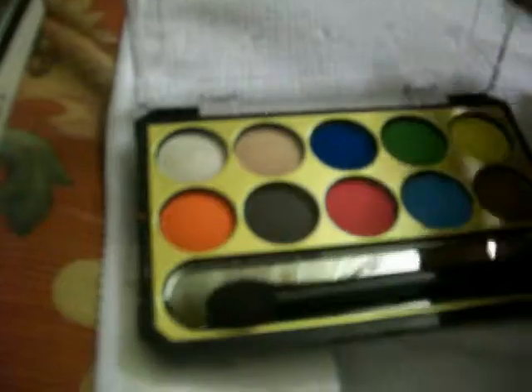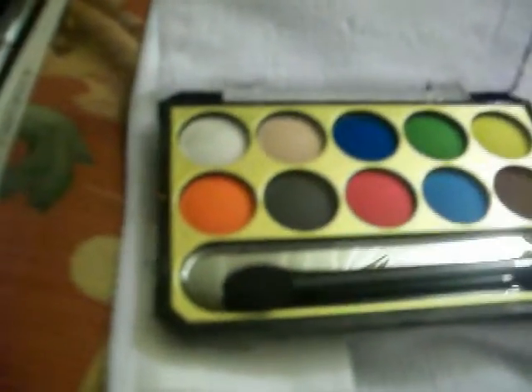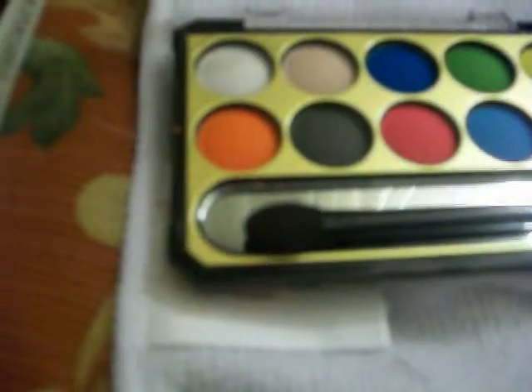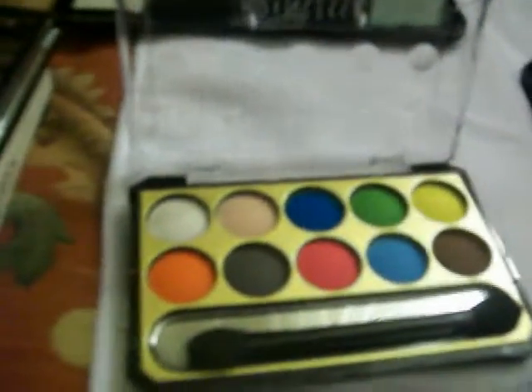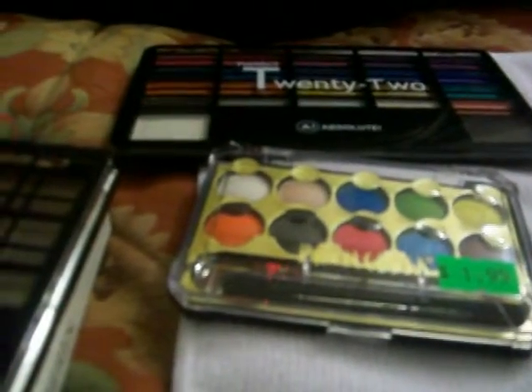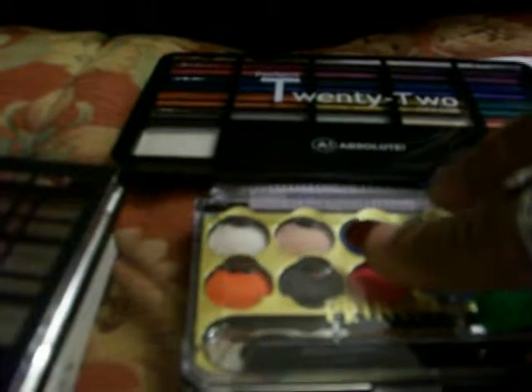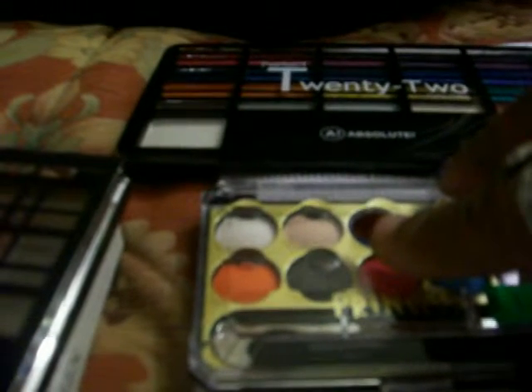Then I also purchased this palette — it doesn't have a name but it's by, I want to say, Crinsetta or something like that, and it was $2.99. Looking at my receipt, I believe the first palette was $3.99, this one was $3.99, and this one was maybe $1.99.